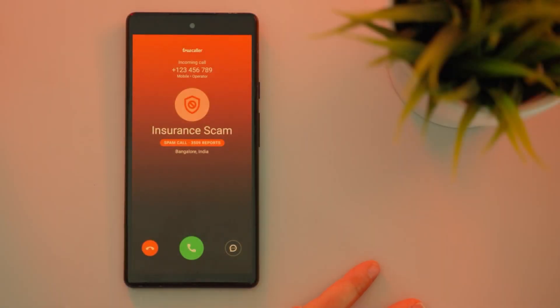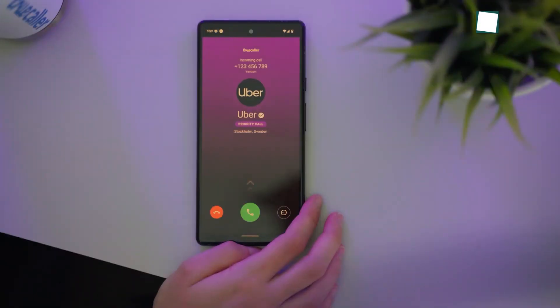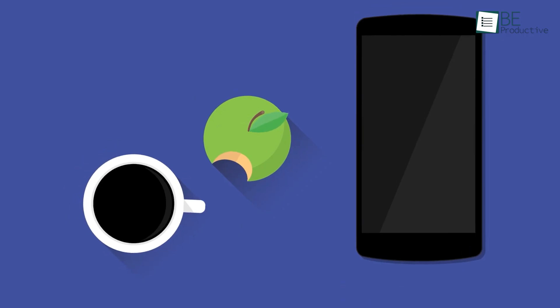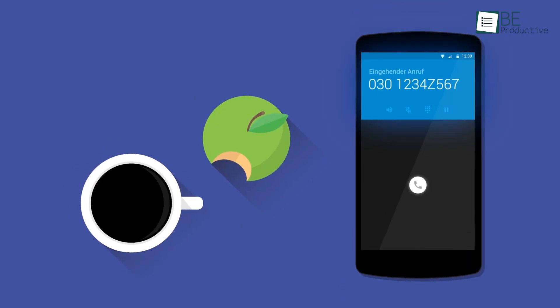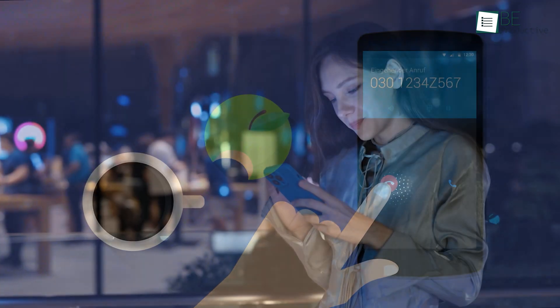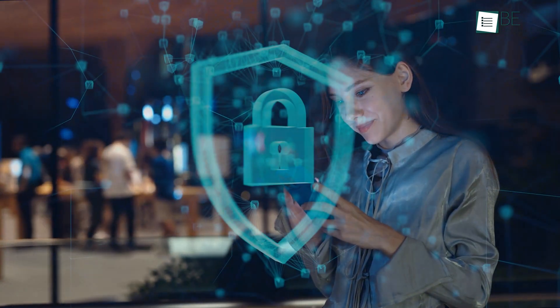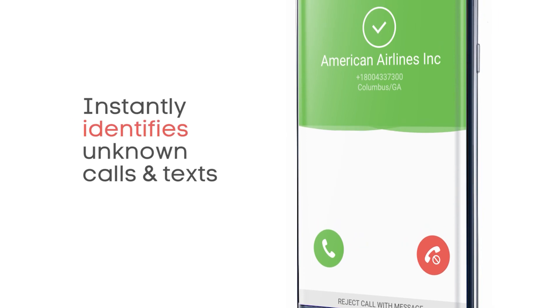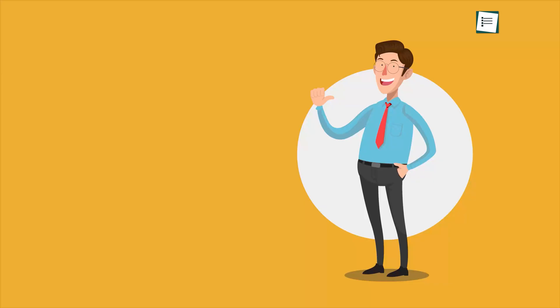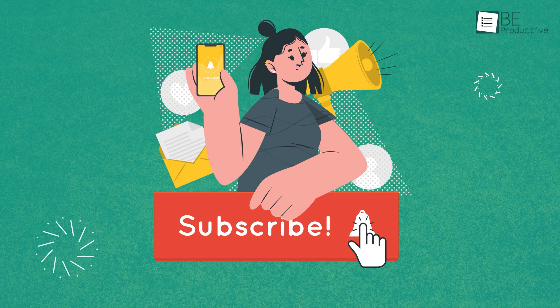We've reviewed some of the most effective caller identification apps that can protect you from unwanted or dangerous calls. Yet be aware — certain apps collect your contacts and add them to their database. This improves their ability to identify callers but may compromise your personal privacy. If you're concerned about privacy, take caution before opting for just any caller ID app. Thanks for watching — like, share, and subscribe to get more videos like this.